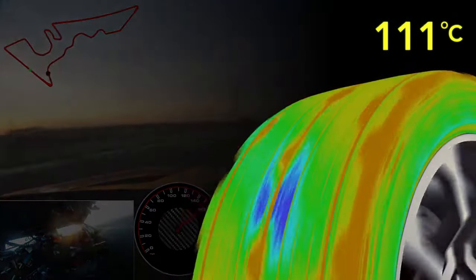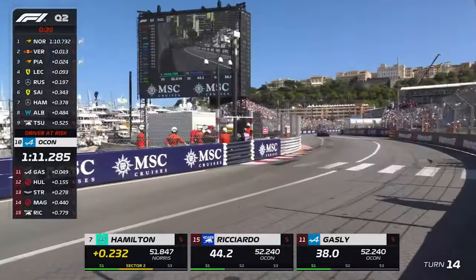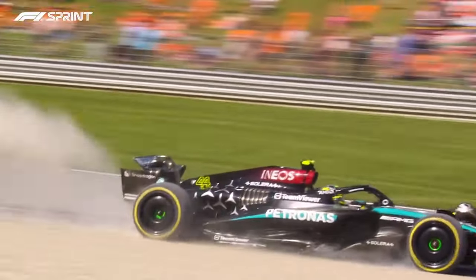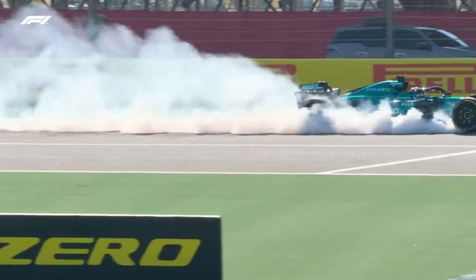So what happens when tires are outside that optimal temperature window — too hot or too cold? The car will start losing grip, sliding more across the track in different parts of a corner. More oversteer and wheel spin, and more tire locking in braking zones, resulting in reduced car performance.